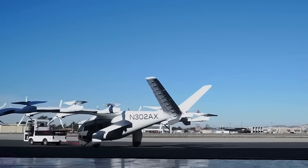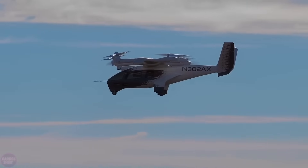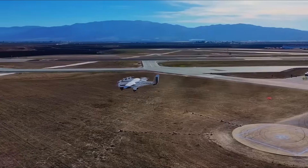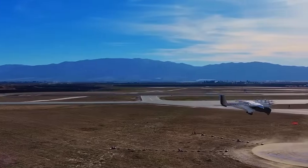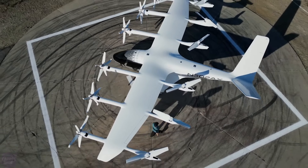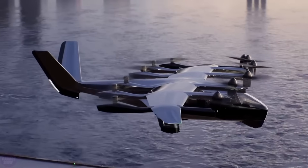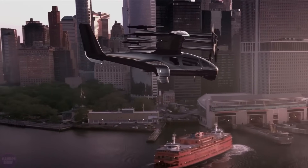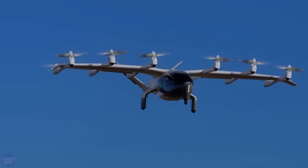Archer has completed the first phase of flight tests of its air taxi, Midnight. This advanced electric aircraft seems poised to revolutionize urban air travel. After successfully undergoing unmanned mode testing, crewed flights are expected to begin by the end of 2024, with the company aiming to obtain model certification and launch commercial operations by 2025. Analysts give Archer only a 50% chance of success, but Archer seems optimistic as they are already preparing for certification tests under the Federal Aviation Administration program. Judging from the company's released video, the Archer Midnight air taxi is already impressive in its capabilities.